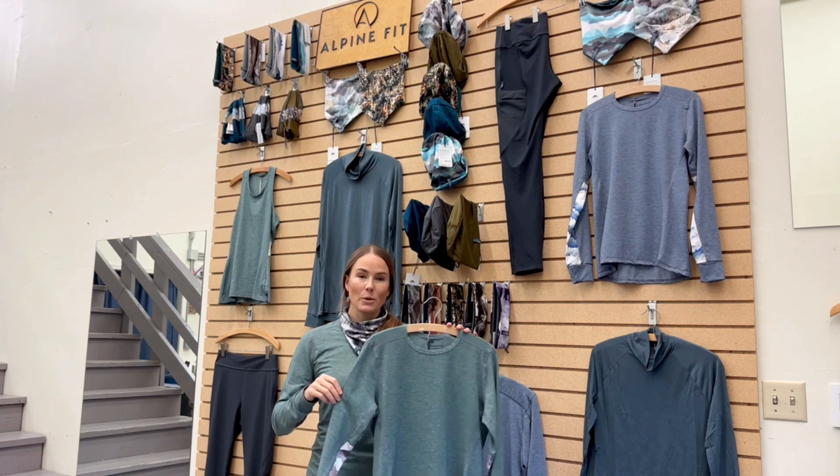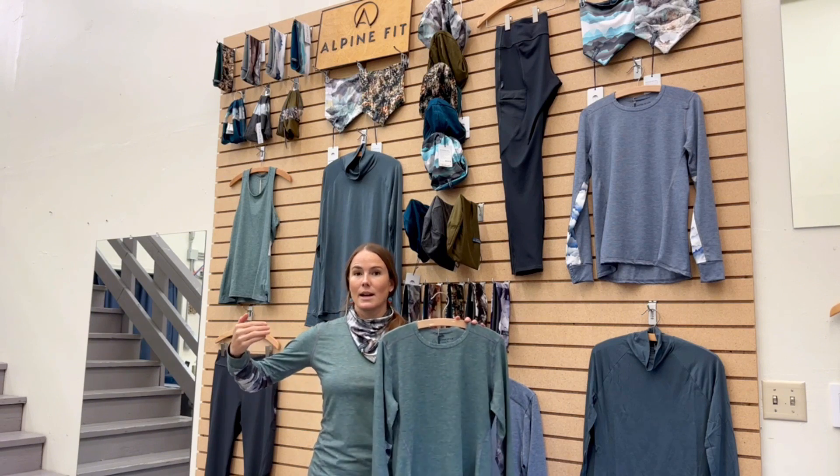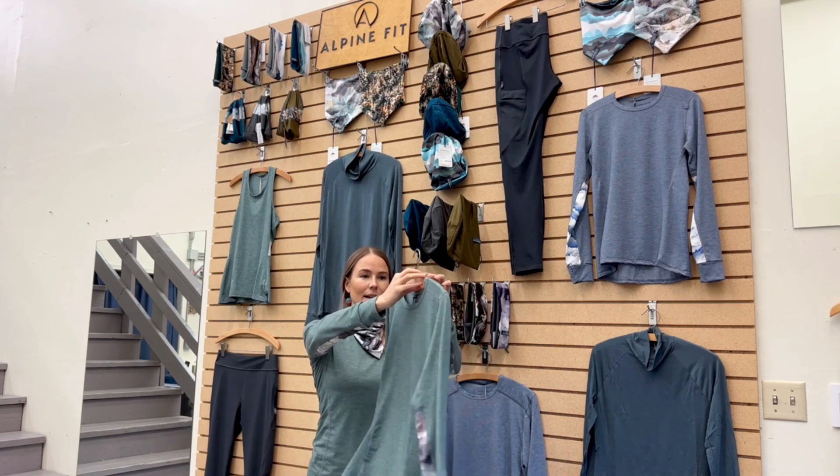and made in USA. We offer it in fit options for body shapes: a curvier shape accommodating proportions in the bust, waist, and hips, and an overall straighter shape. It's really good for sweaty summer adventures and winter adventures year-round.